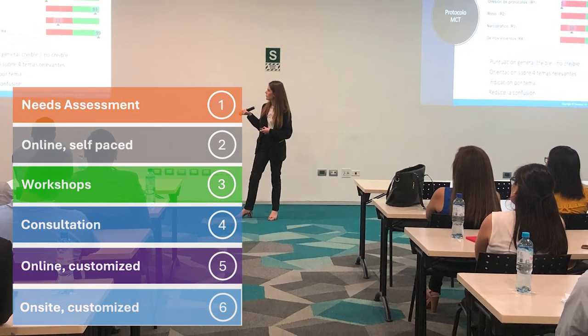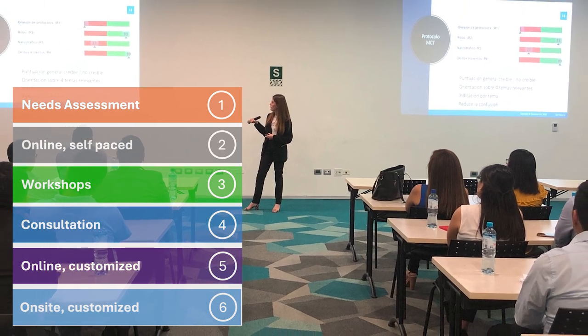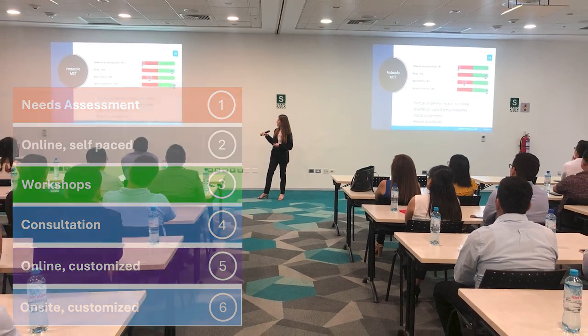From there, we offer training tailored to your needs — from self-paced online courses to interactive workshops, one-on-one consultations, and customized team sessions, either online or on-site.